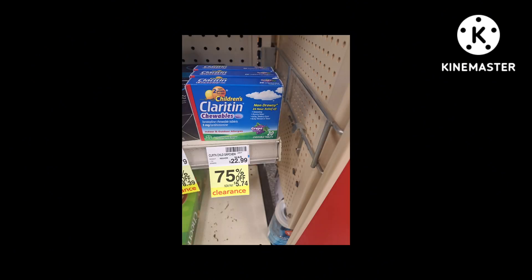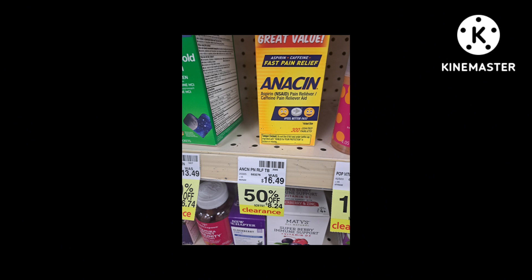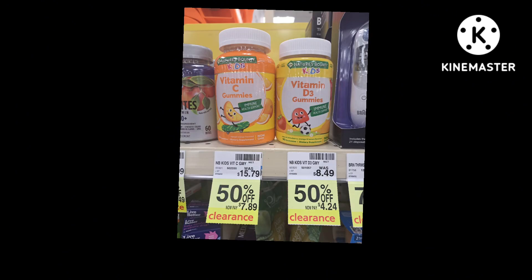Claritin for kids is 75% off — I think this is a great one. Here is a Niacin on sale for 50% off; not sure if there are any coupons out for this. And here we have 50% off some kids' Nature's Bounty vitamins.